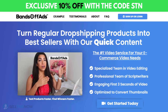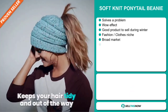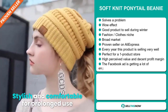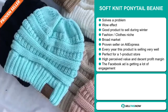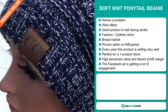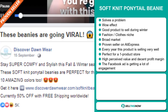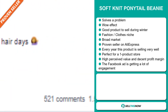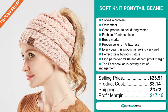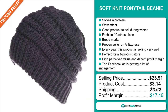Click the link in the description to get 10% off right now. Our next product is the Soft Knit Ponytail Beanie. Now this is a problem solver — it definitely has that wow effect and it's a great product to sell during the winter season. It falls under the fashion clothes niche market. This item has a broad market base and it's a proven seller on AliExpress with many, many orders. Every year this product is selling very well. It's perfect for a one product store, has a high perceived value, and will give you a decent profit margin. The Facebook ad is getting a lot of engagement. The selling price is $23.91, whereas the product cost is only $3.14. Shipping will set you back $3.62, so you're looking at a very good profit margin of $17.15. Sell this now.